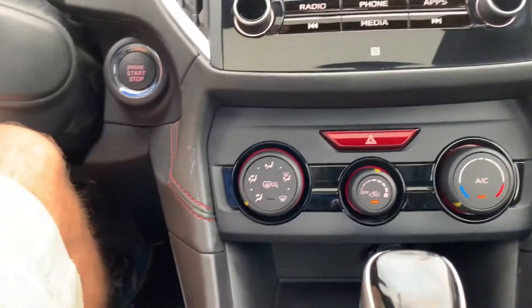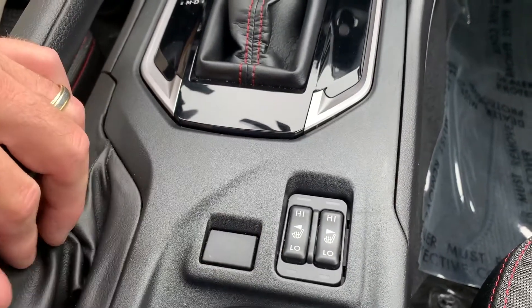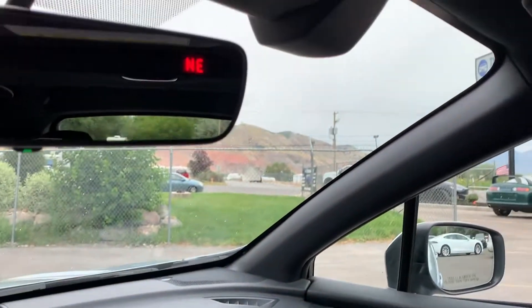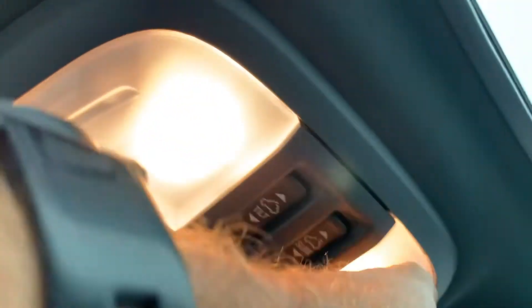There's your comfort controls, and right here you've got heated seats as well. There's your handbrake. And you've got your controls for your sunroof — there's your tilt mode and then you've got your slide mode as well.